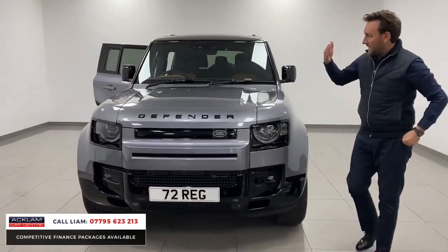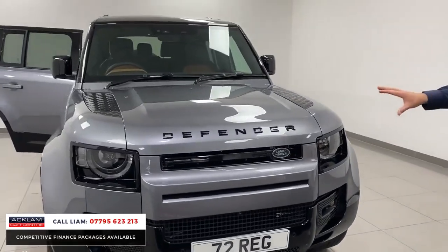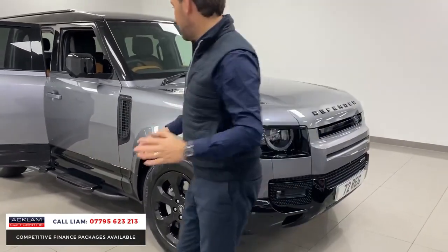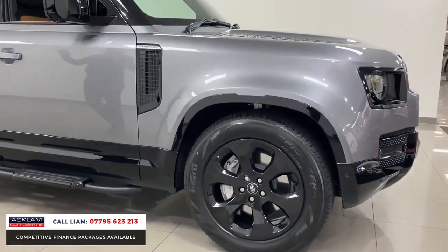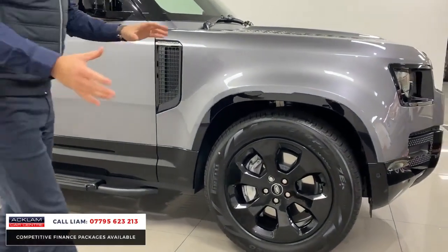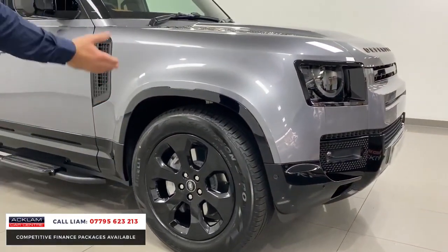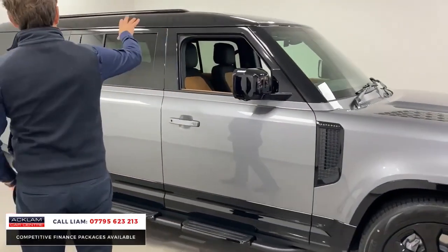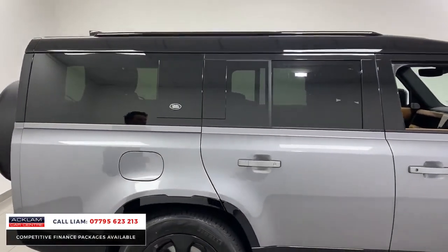You've got all the X-Dynamic style in Igris Gray, which includes an optional extra black exterior pack. Eight seats, the interior I love. On the outside: black exterior X-Dynamic, 20-inch gloss black wheels, side steps, contrasting black roof, and roof rails.